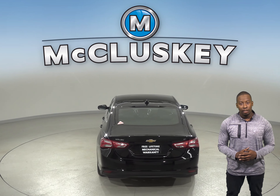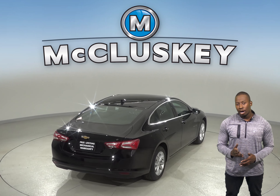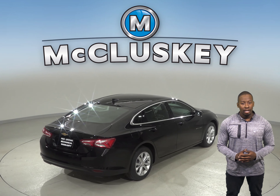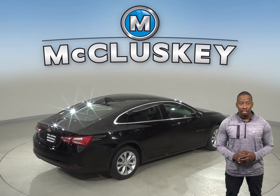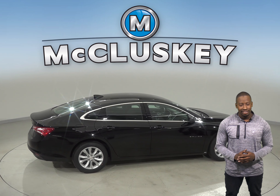For better traction, the Chevrolet Malibu RS and Premier trim tires are larger than those on the Kia Optima. For better ride and handling and brake cooling, the Chevrolet Malibu Premier trim offers optional 19-inch wheels. The Kia Optima's largest wheels are only 18 inches.